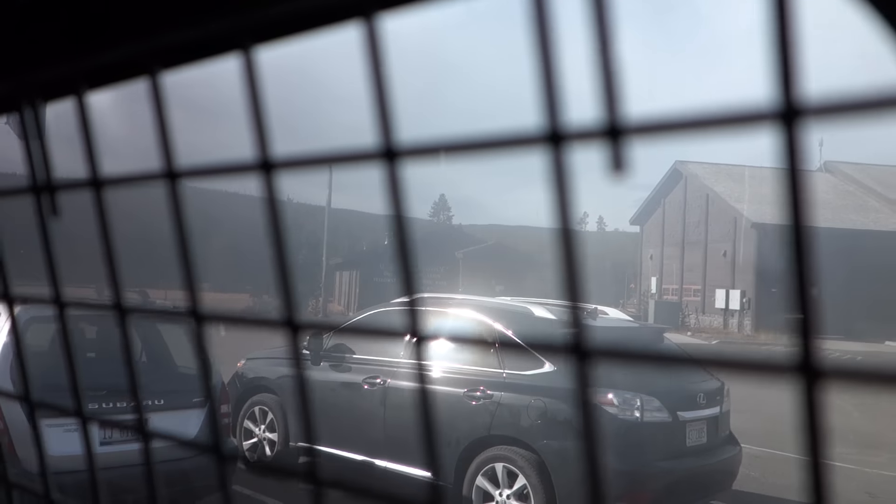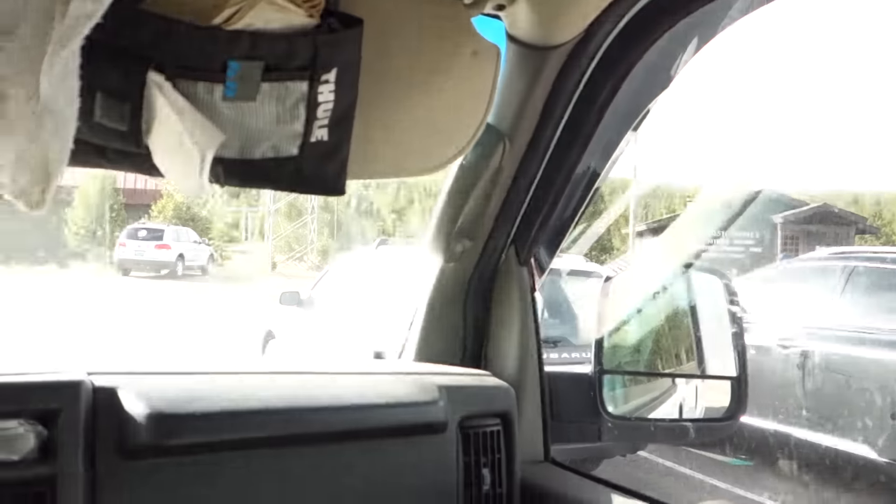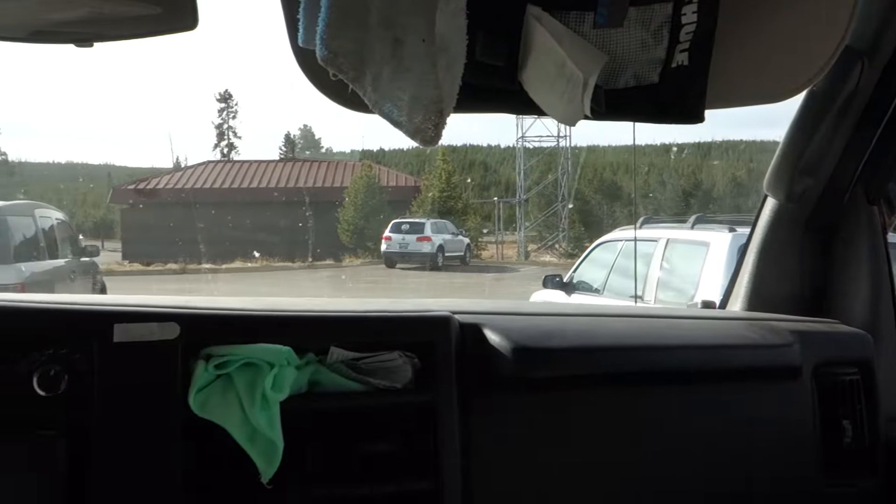I see a cloud rolling in — looks like the weather app was wrong. Oh wait, that's just my side window fogging up from the boiling water.